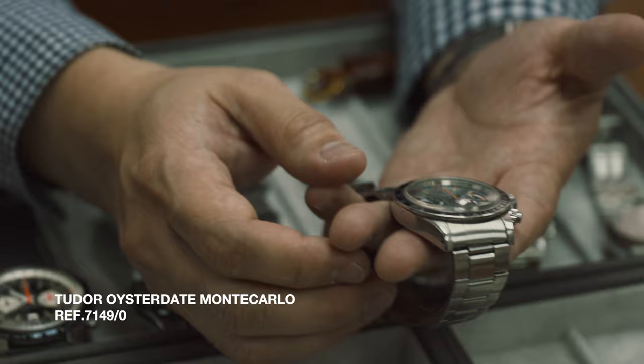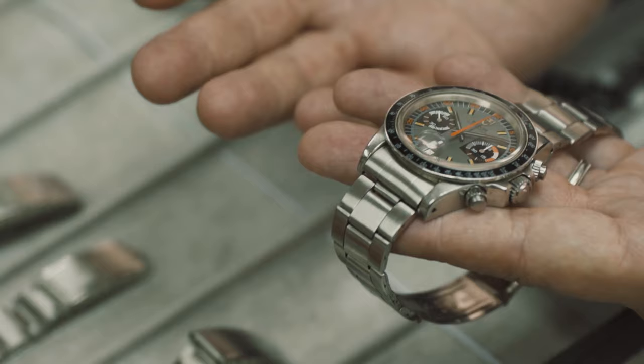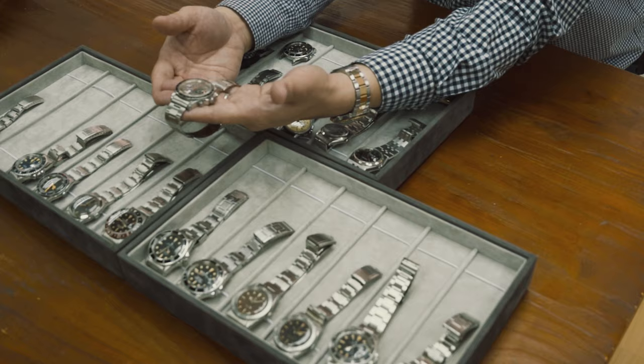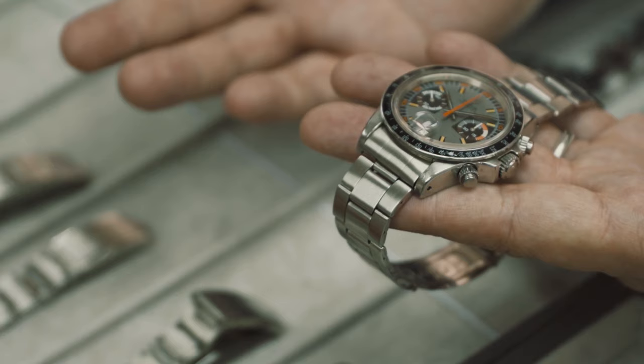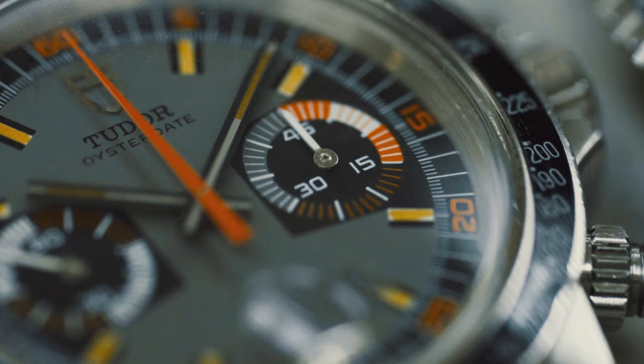The third important watch that I liked is what they nicknamed the Tudor Monte Carlo. It has a very interesting dial design. The funny thing is, during those days this was not a very popular watch. But over the years, because they were not produced in massive quantities, they are very hard to come by. This is the second generation and it is a manual winding one with a valjoux movement.